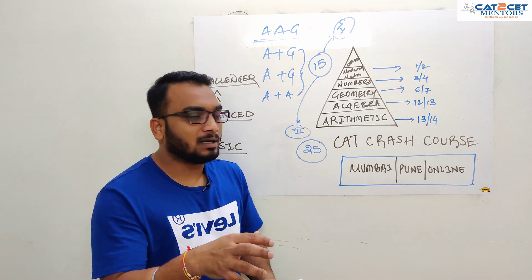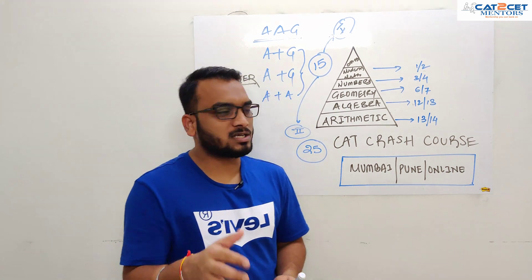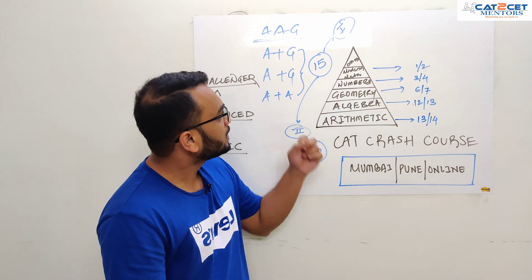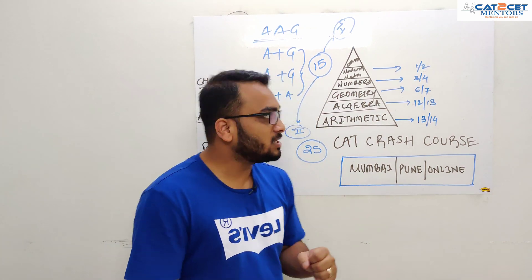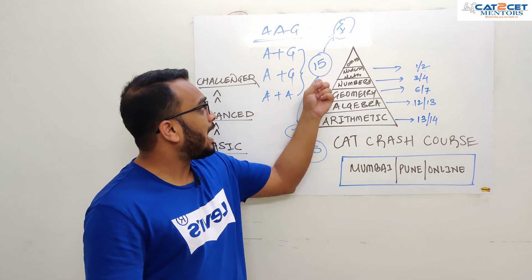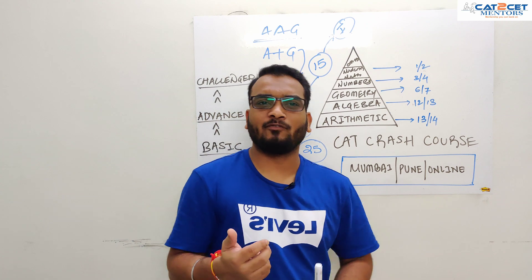Then we have algebra, which is around about 12 to 30 questions. Then you have geometry at level 3, which is 6 to 7 questions. Then comes numbers at 3 to 4 questions, then modern maths at 1 or 2 questions. The rest of the questions I will put in the miscellaneous segment.